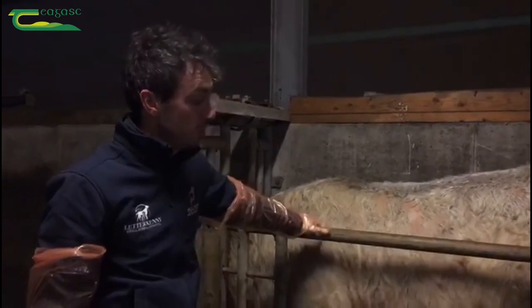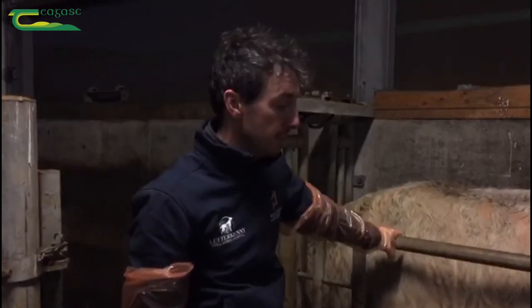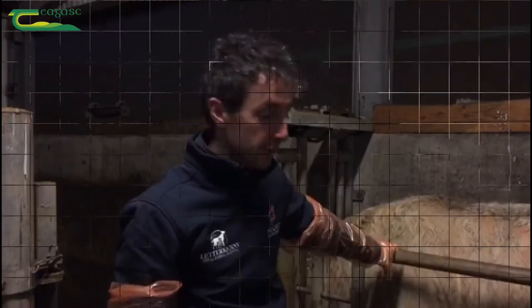The bull is about 18 months old, which hopefully will get us a good sample today. Younger bulls can sometimes be a bit more difficult to get a sample from and they might need to be probed twice, but this bull is mature enough.